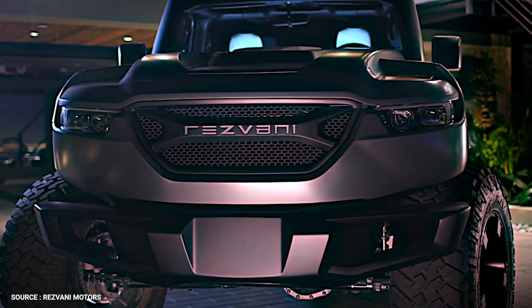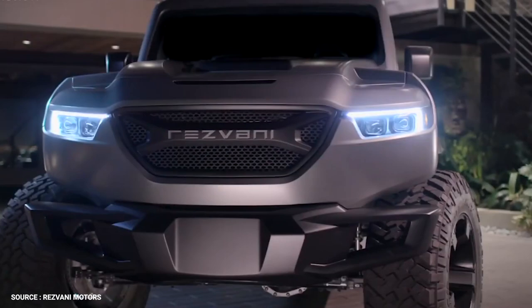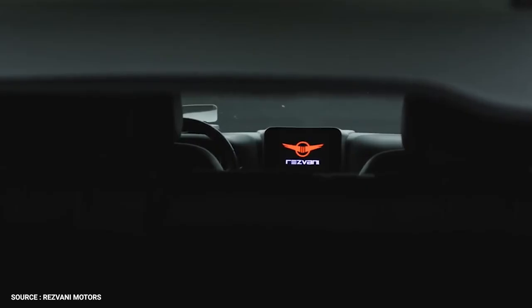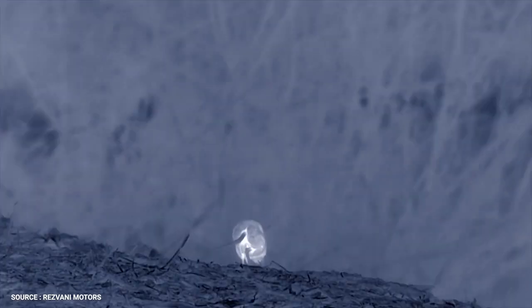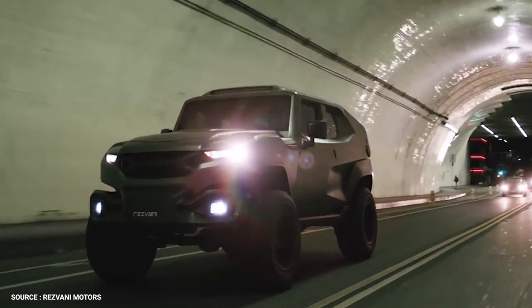This armored vehicle comes equipped with top-notch survival accessories to defend yourself against intruders or unexpected attacks. Among the defense features of the Tank X, you'll find electrified shocking door handles, front and rear blinding lights, gas masks, a dense smoke screen, a thermal night vision system, and electromagnetic pulse (EMP) protection technology.